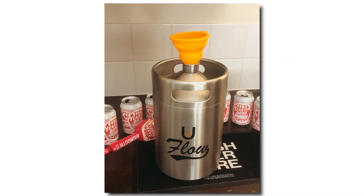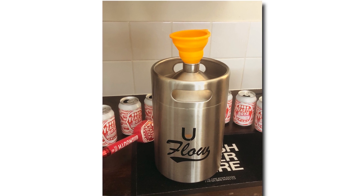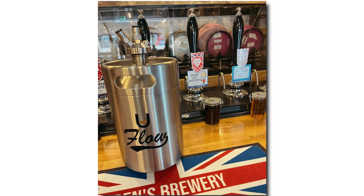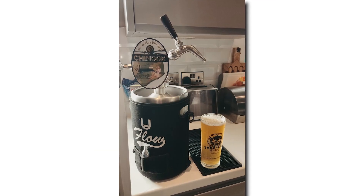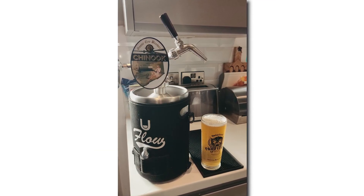The U-Flow Keg not only looks amazing, but it's also expertly crafted using premium materials to keep your beer perfectly chilled. Our insulated sleeve keeps the beer icy cold, perfect for those sunny days.